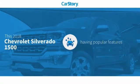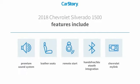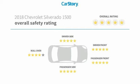CarStory research indicates this vehicle as having valuable features in high demand. Features also include remote start, premium sound system, leather seats, and hands-free Bluetooth integration with these ratings.